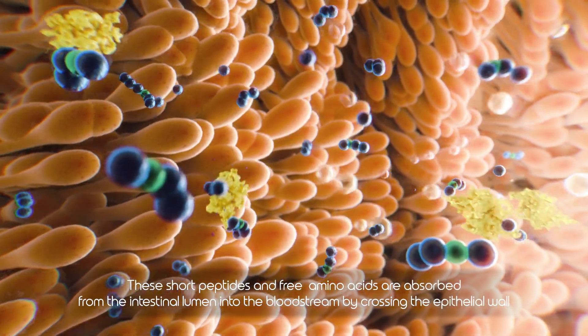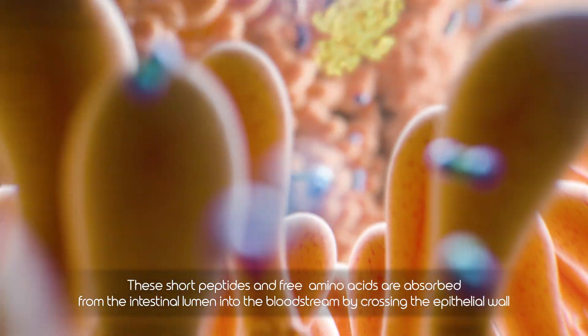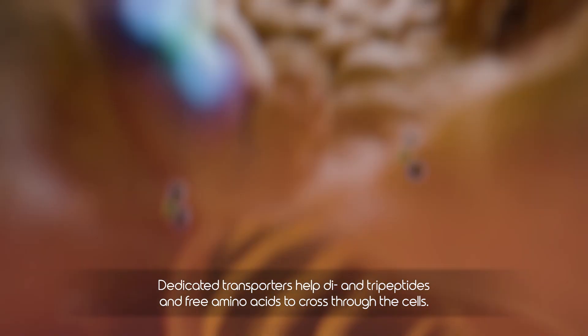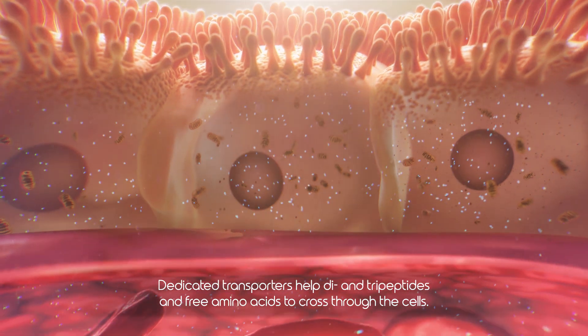These short peptides and free amino acids are absorbed from the intestinal lumen into the bloodstream by crossing the epithelial wall. Dedicated transporters help di- and tripeptides and free amino acids to cross through the cells.